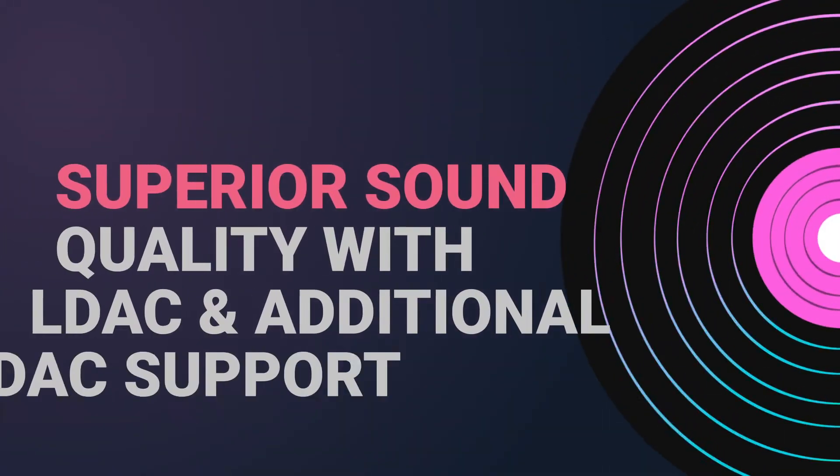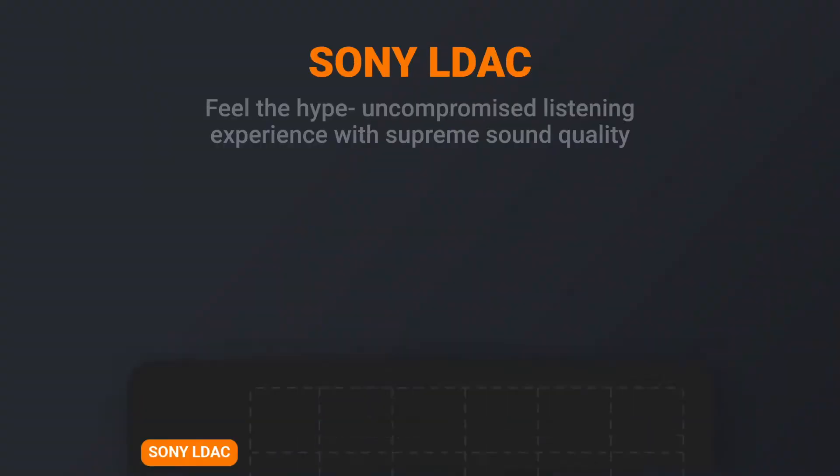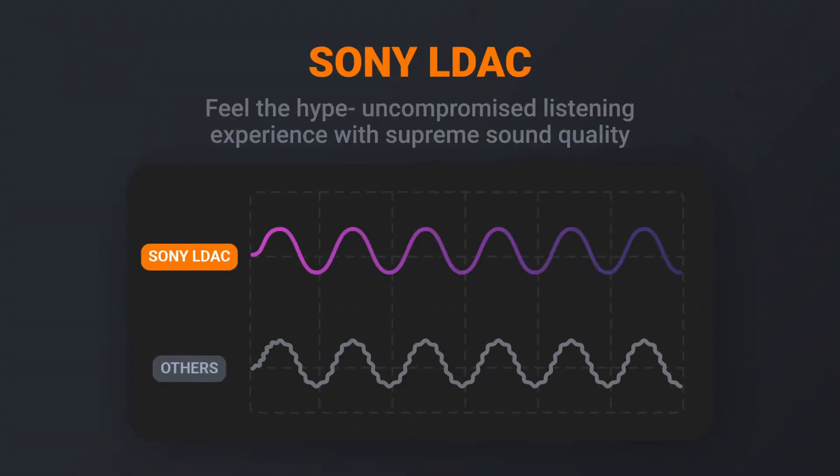Experience superior sound quality with L-Deck and additional DAC support. The more data transmitted, the more details you can hear. L-Deck technology transmits three times more data than any other Bluetooth transmission technology.